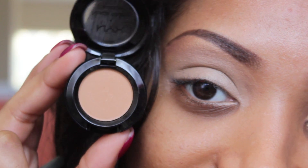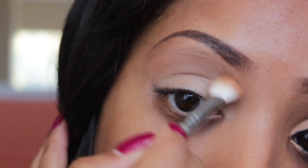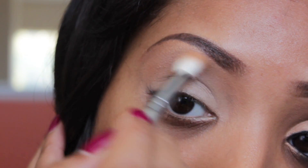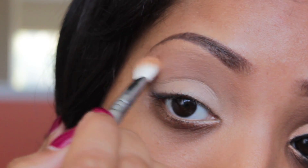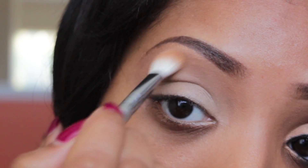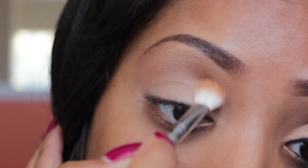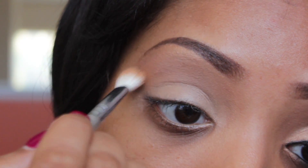Taking a skin tone colored eyeshadow — this is Blame it on Midnight by NYX, I got it from Ulta — I'm just going to pop this right beneath the highlight of the brow and right above the crease, making sure to blend it all together. This will actually act as a transition color, which will help blend the eyeshadow look together seamlessly.